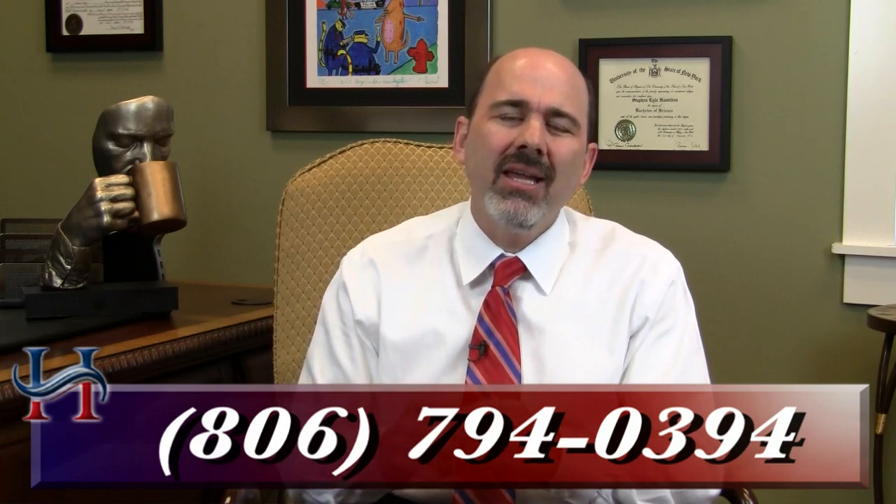So those are some of the big concerns I have when an officer says he's qualified to administer the horizontal gaze nystagmus test. There are a lot of areas that will affect the case. Just because the officer says it, doesn't mean it's so. Pick up the phone, call me, come in today. My office number is 806-794-0394. We can spend some time talking about what nystagmus is, how it affects your case, and what it really means. I'm Stephen Hamilton. That's it for today — have a great day.